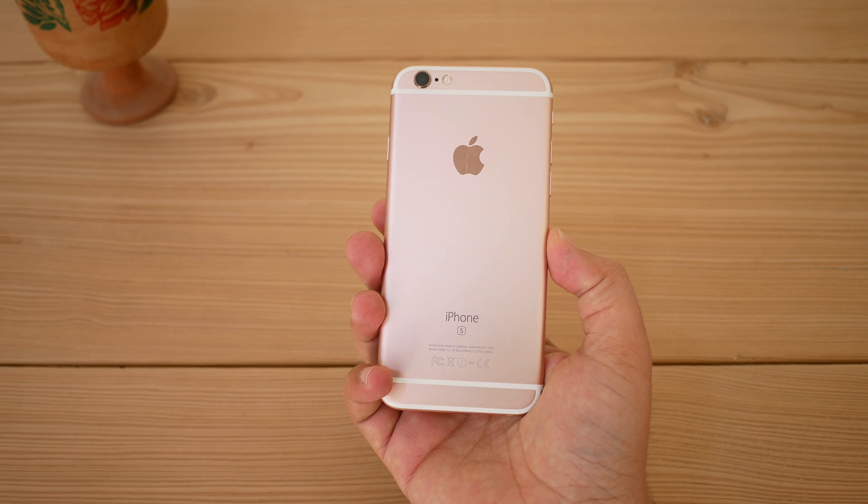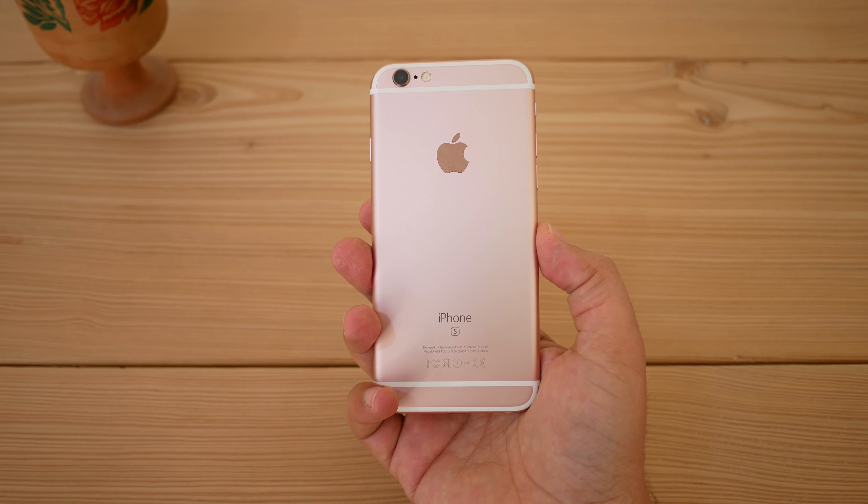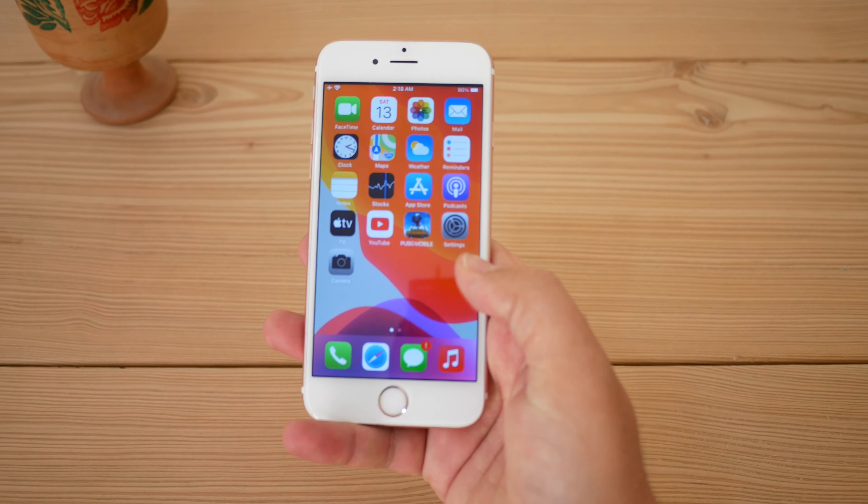That's pretty much all about the iPhone 6S in 2021. Let me know in the comments if you're still using an iPhone 6S and how your experience has been. Thanks for watching — please subscribe and support the channel, and I'll see you in the next one.